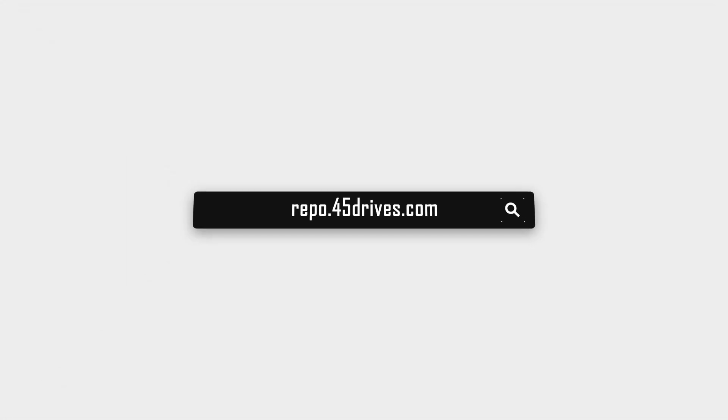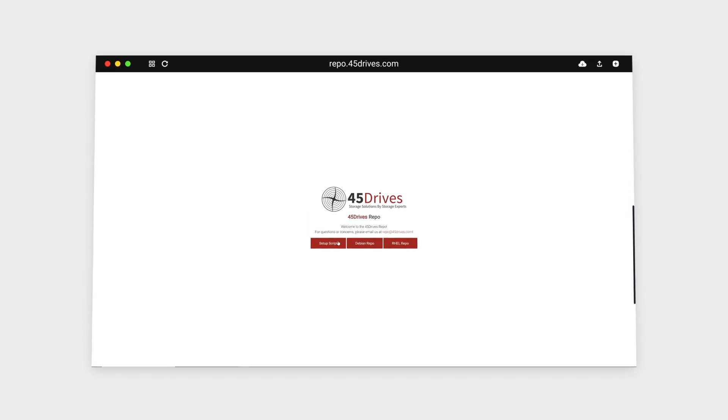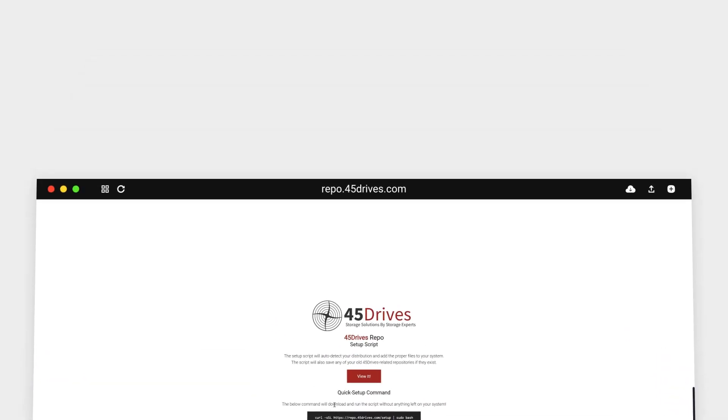Those are the things coming out today. For those who want to get their hands on the software, packages are up on our 45 Drives repos. You can grab them from there — you can get the RPM or the deb themselves, or you can just install the repo and install from there.